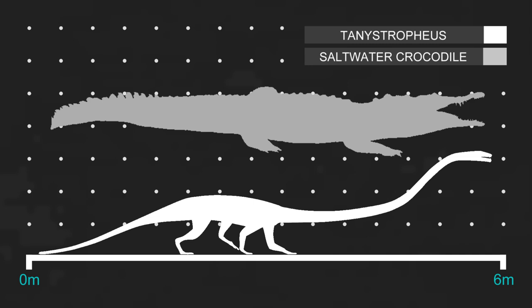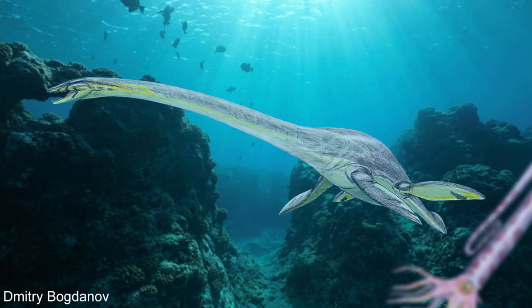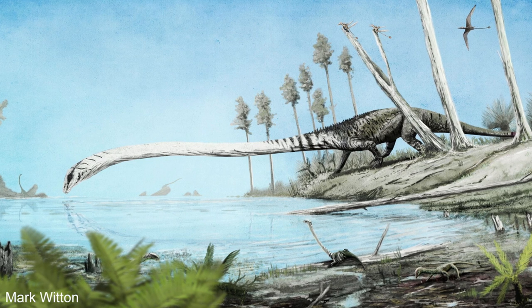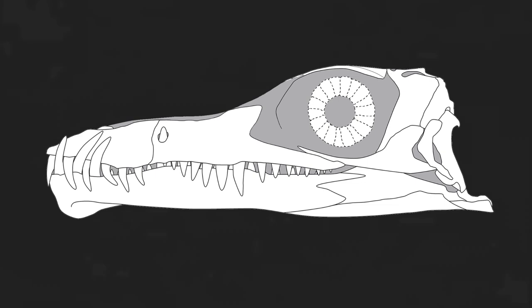Tanystropheus was a large animal, being about as long as a saltwater crocodile. Only half of its entire body length was made up by its head and neck. Its long neck made it look a lot like the marine reptiles, the plesiosaurs, only it had strong legs and could walk on land, meaning it had to hold up its enormous neck above the ground without the aid of water. So it was more like a sauropod. However, it wasn't using its long neck to reach up to get leaves off trees, as it had the sharp teeth of a carnivore, and they definitely weren't dinosaurs.